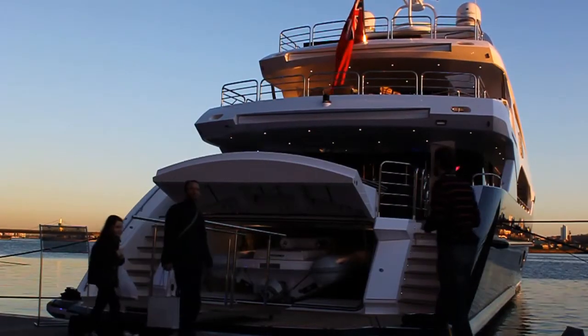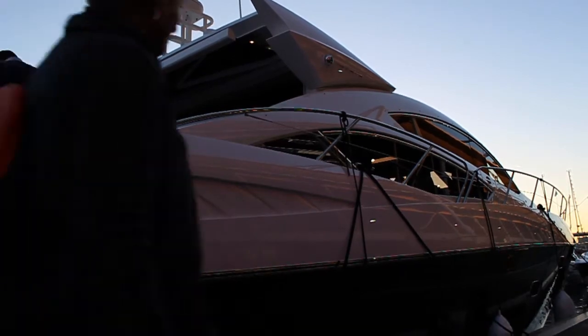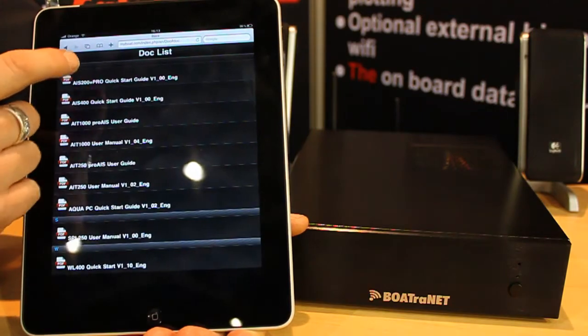When you do get into port, Boatronet has another trick up its sleeve and it allows you to connect over one of our long range wireless adapters to the marina's hotspot. It's also a fun side to Boatronet because all the music, photos and documents that the customer has can be stored centrally on Boatronet.